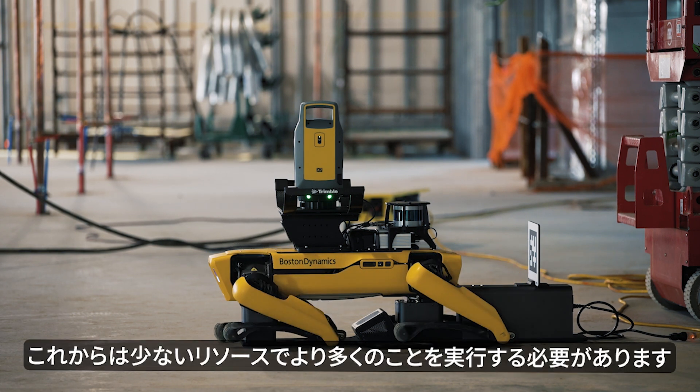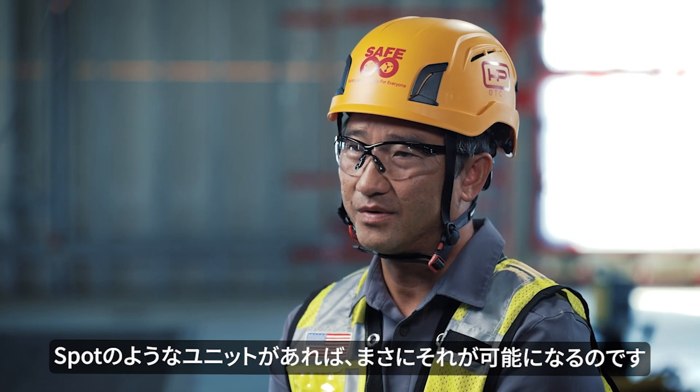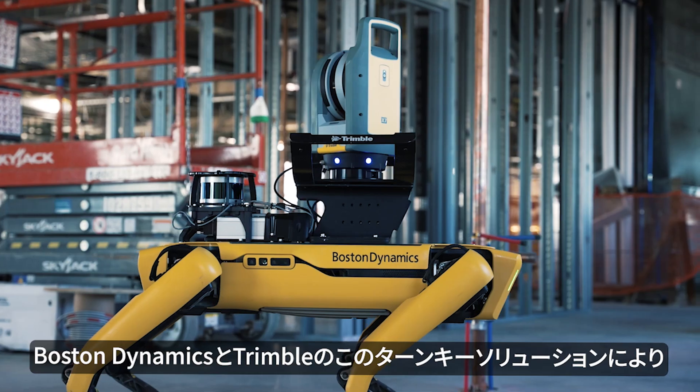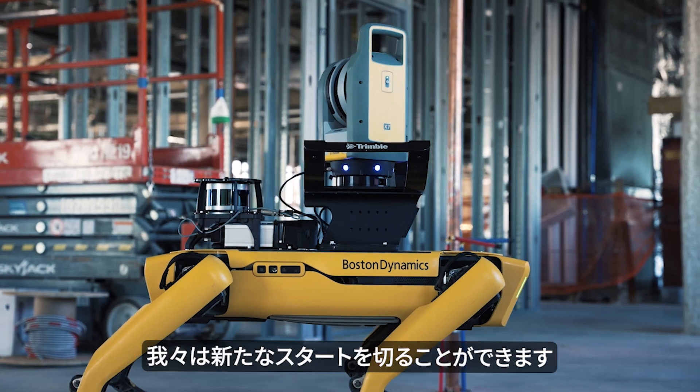More and more, we're going to have to do more with less. And having a unit like SPOT on site allows us to do exactly that. With this turnkey solution with Boston Dynamics and Trimble, we can hit the ground running.